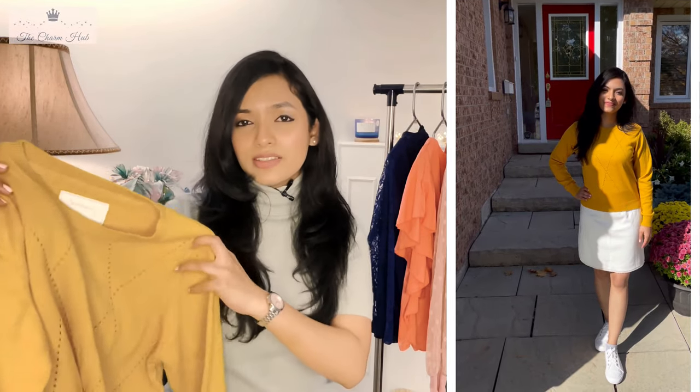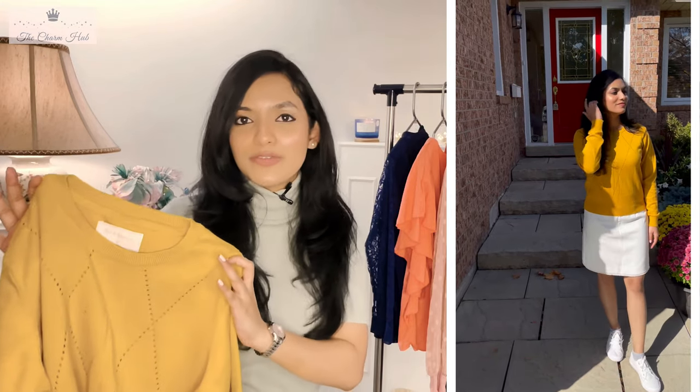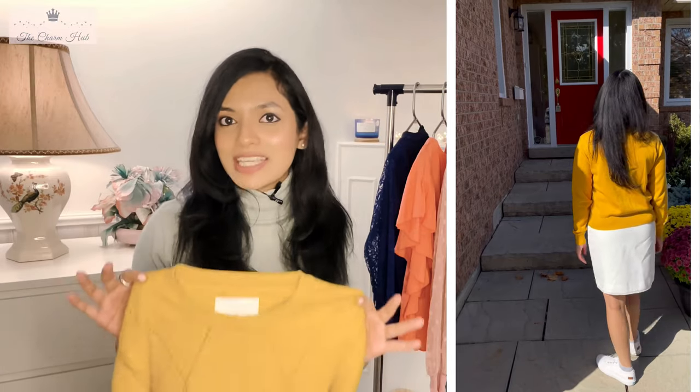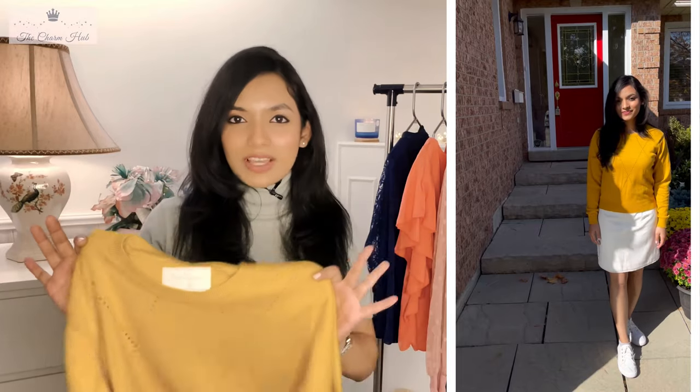This is a special sweater for me because it was a gift from one of my dear friends. I'm in size small and it fits perfectly — it's a regular fit. You can style it with dark blue, light blue, or black jeans, and the mustard yellow will really stand out with any pairing. I personally styled it with a white skirt and white shoes. Overall, I'd give this sweater a 10 on 10.